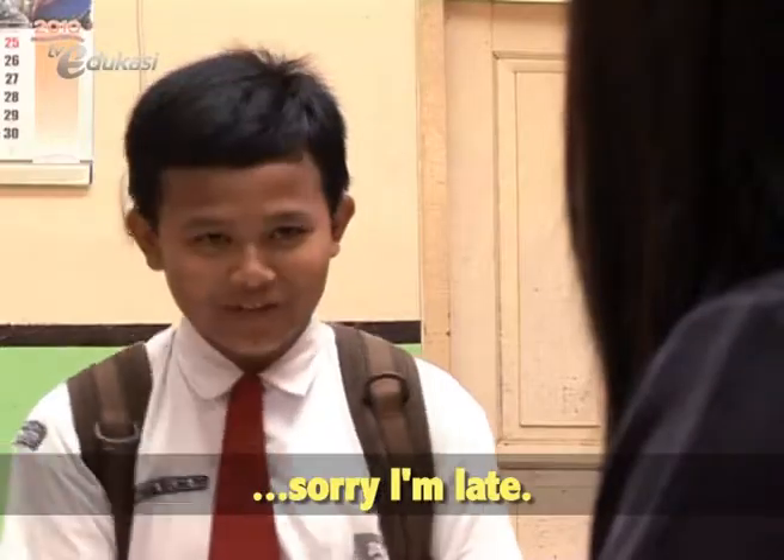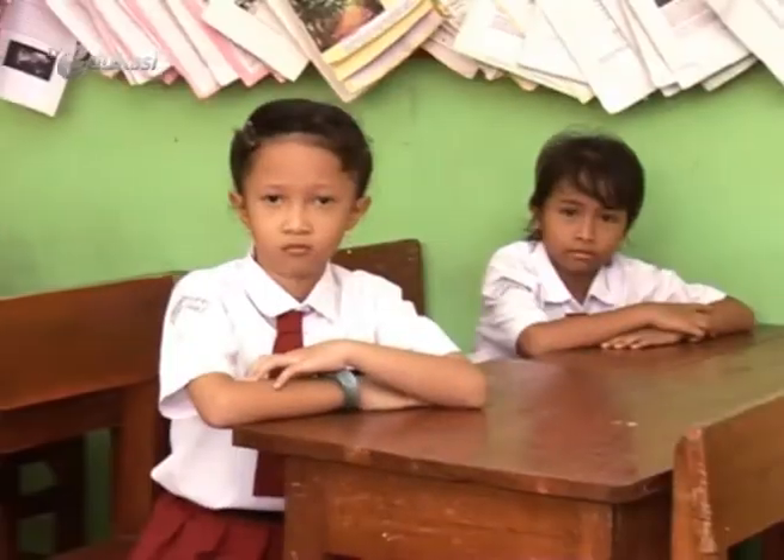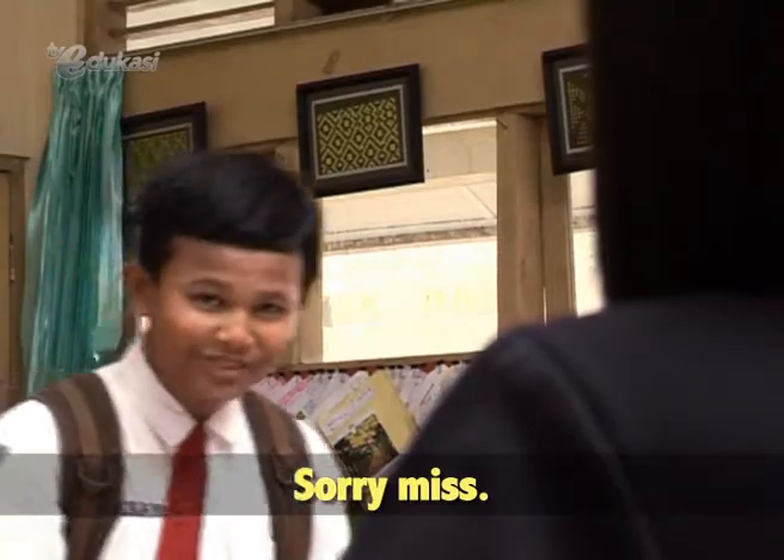Excuse me, miss. Sorry, I'm late. Oh my god, it's not my class. Sorry, miss.